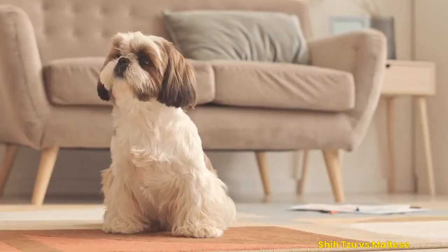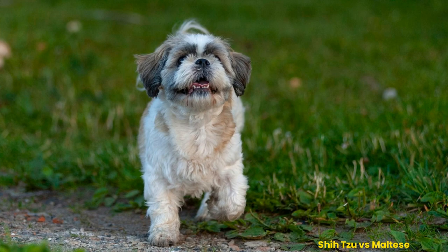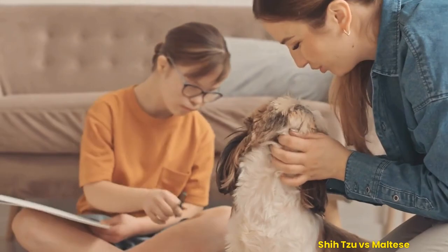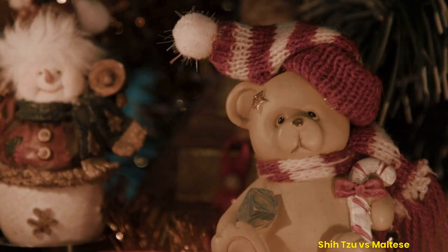Comparing physical characteristics such as size, coat color, and texture: the Shih Tzu is a small, sturdy dog with a short muzzle and large dark eyes. They are usually 9 to 10 inches tall at the shoulder and generally weigh between 9 to 16 pounds. Their coats come in various colors — white, black, tan, brown, red, and gray — and their long, silky coats make them look like teddy bears.